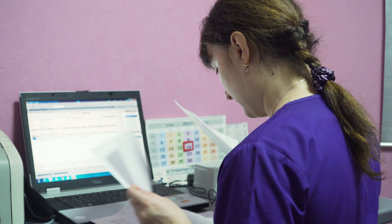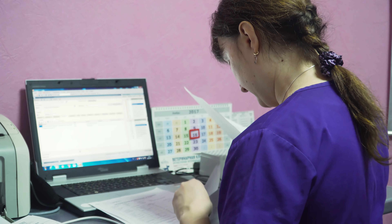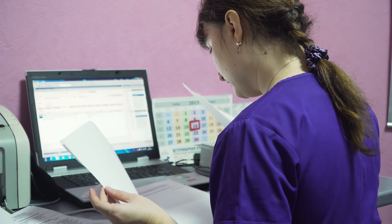Most hospitals are still using these messy paper bill sheets to account for the implants used in their operating room. These bill sheets are catalysts for inefficient and inaccurate processes surrounding implant spend management.